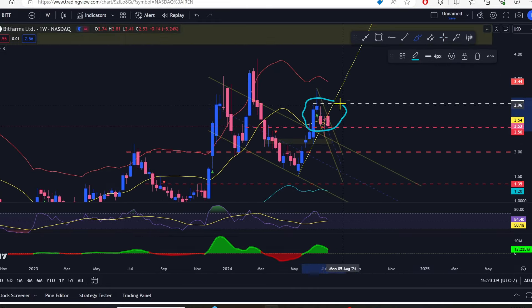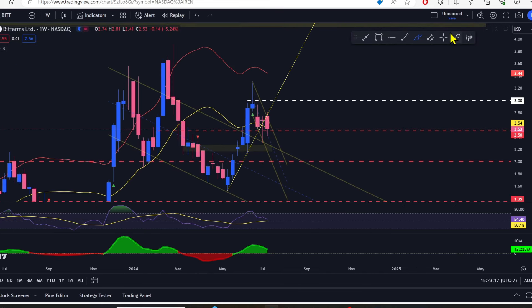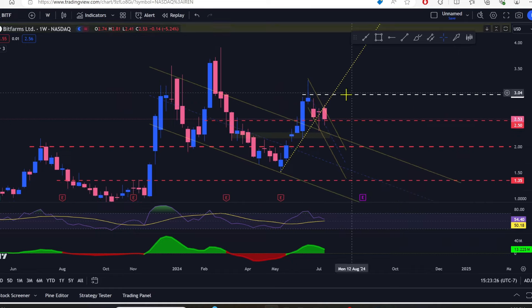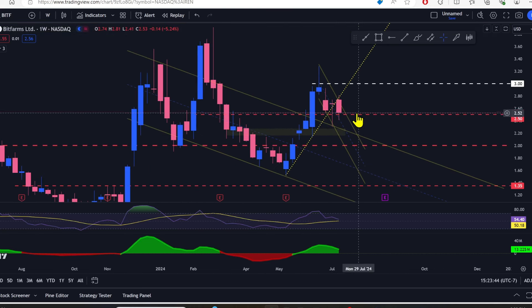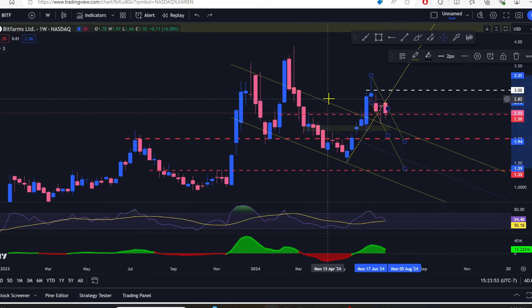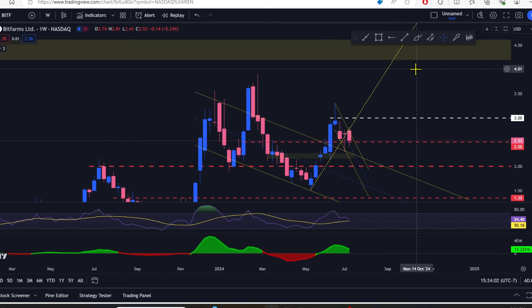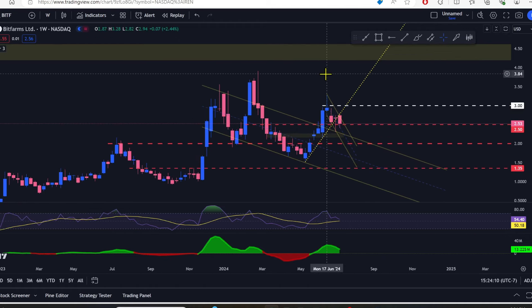Actually this looks like a bull flag right here on BitFarms. If we can stay above $2.50, we could likely see this thing go higher than the previous high at $3.29 real fast — and that would be pretty amazing. The candle body isn't great at minus 5.24 percent. I really want to see it get above $2.74 before I'm feeling good about it clearing $3. I like the long wick on the bottom this week. If we get a green candle next week and close above $2.74 within the next two weeks, I'd be looking for it to take out the previous high and potentially run for $3.66, maybe even take a jab at $4.